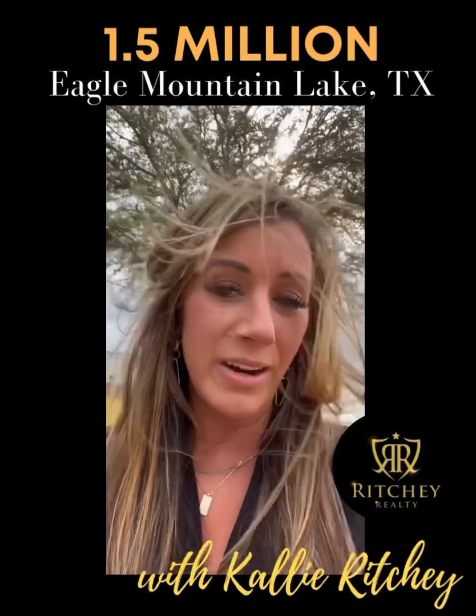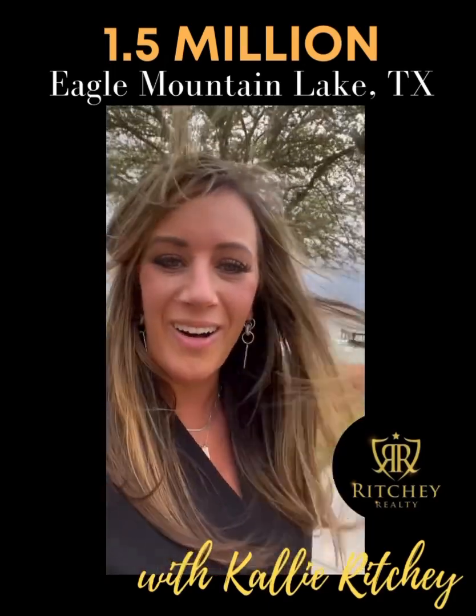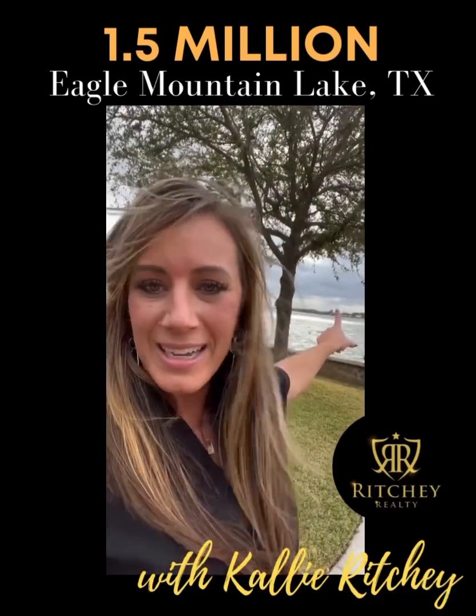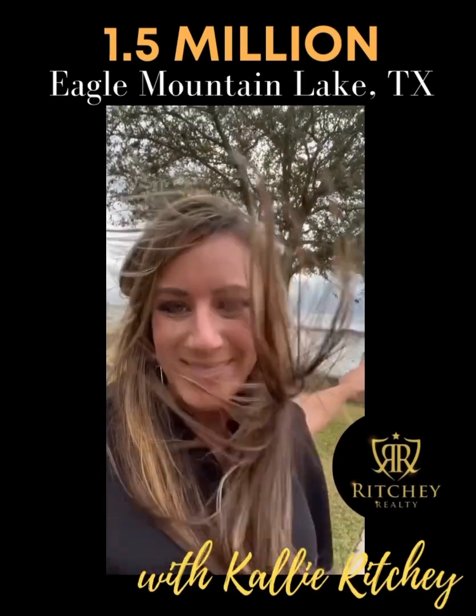One last thing I want to tell you about Eagle Mountain Lake — this is also the place where I got married, right here on this lake, right out here where the sunset is, on my brother's boat. So it's a very special, meaningful lake for me.